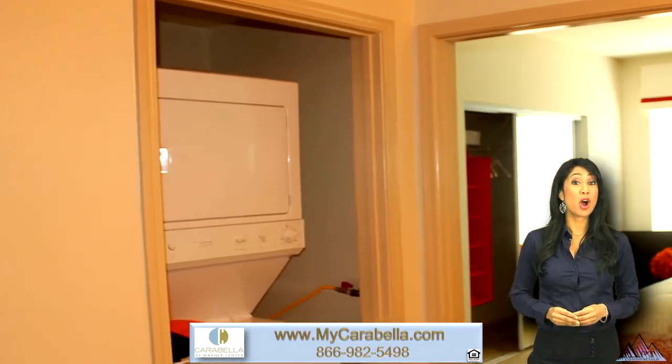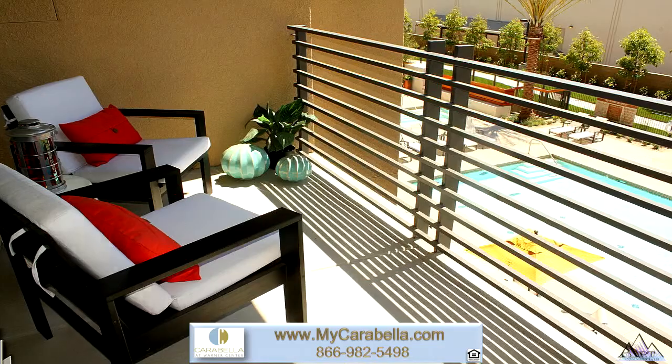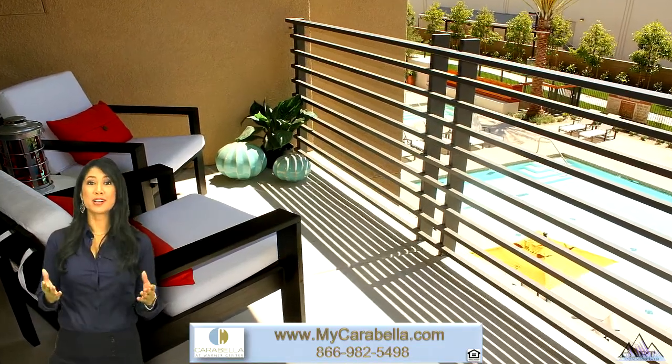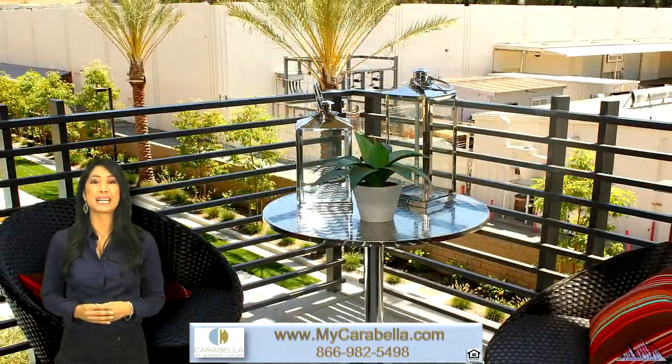For added convenience, washer and dryers are conveniently tucked away in separate enclosures. Feeling romantic? Why not watch the sunset from your private balcony, or get out and about and soak up the relaxing atmosphere that Carabella offers throughout the community.